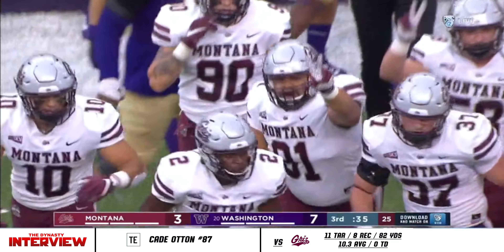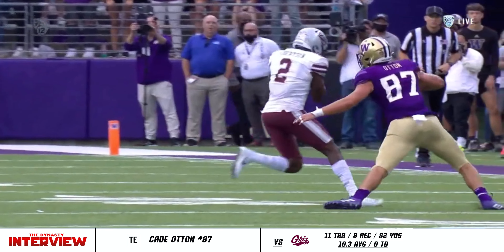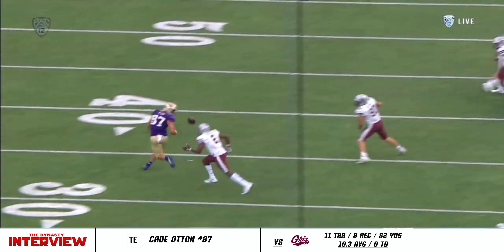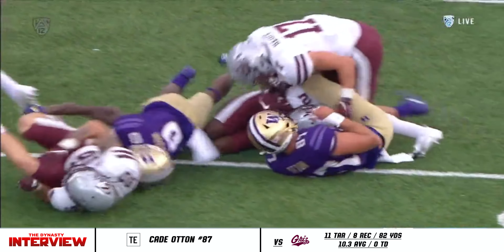Gavin Robertson being mobbed by his Montana defense — getting it done. Throw it behind your receiver. Robertson with the pick, and they're loving it. Dylan Morris wants this one back. When you throw it out, you cannot miss inside. That is the Cardinal error.